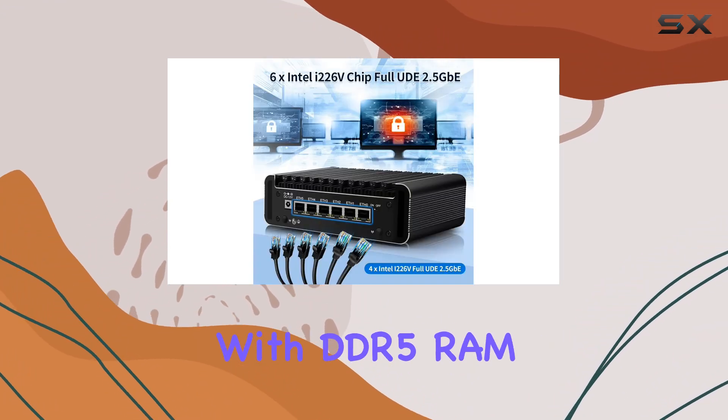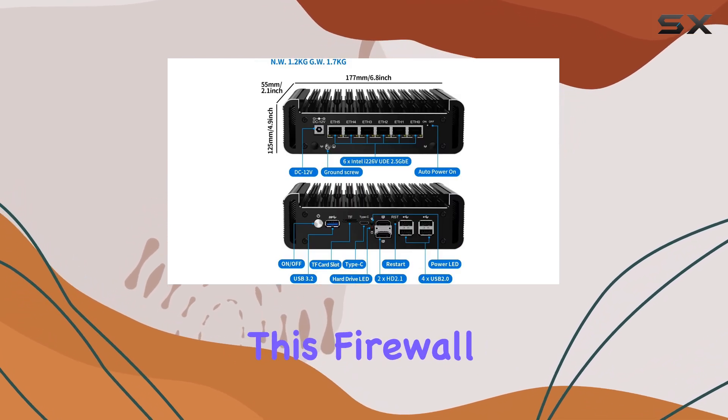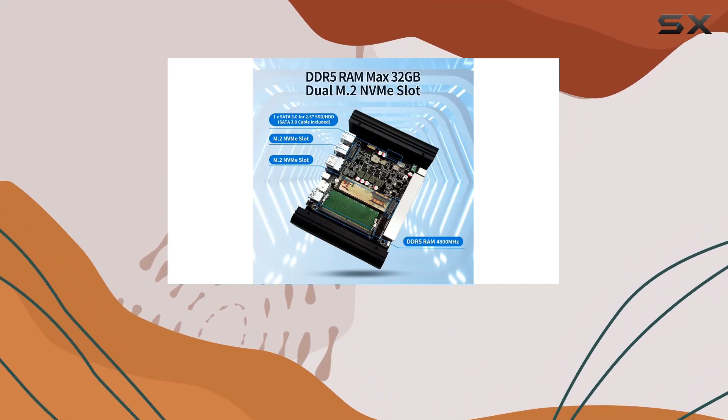Equipped with DDR5 RAM with a whopping 32GB capacity and dual M.2 NVMe slots, this firewall appliance is ready to tackle any task you throw its way.